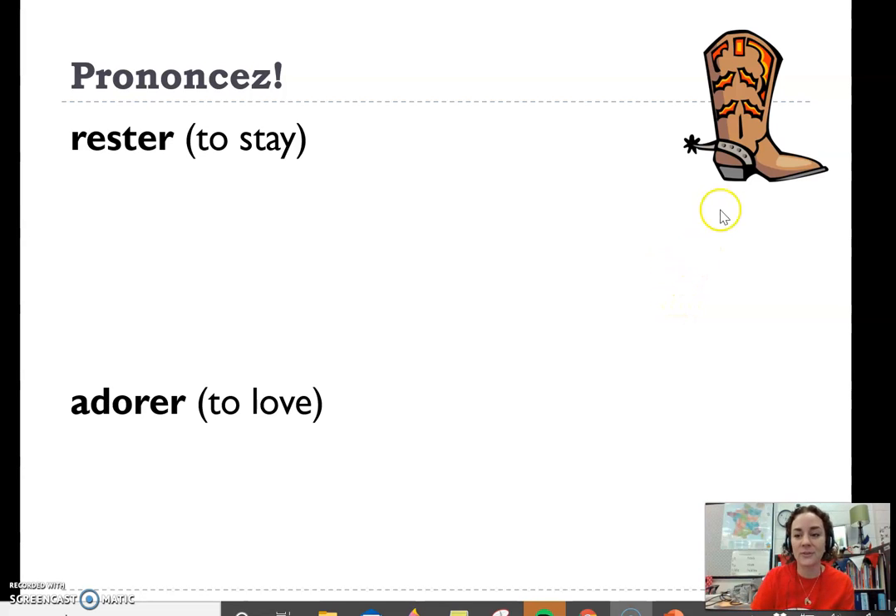Just to review how to pronounce ER verbs in French and la botte, the boot, let's start with the verb rester, a regular ER verb.